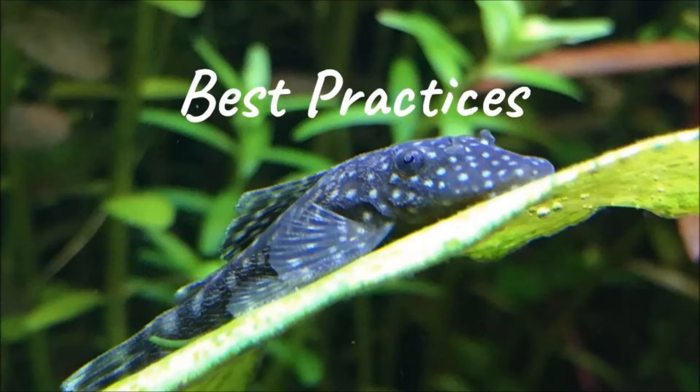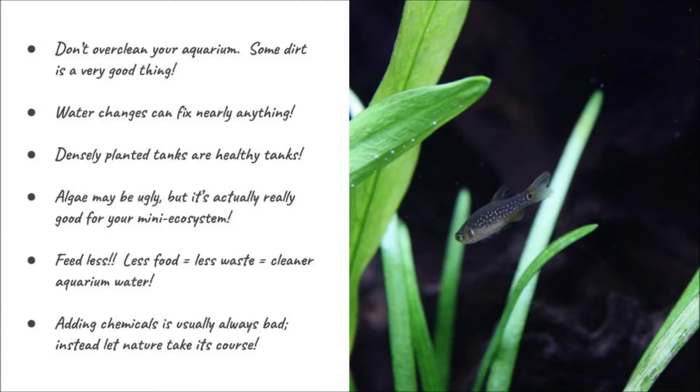Let's go over some best practices — things you can do to keep your aquarium healthy after you've cycled it and got the nitrogen cycle happening naturally, which just occurs over the course of about a month. First of all, don't over-clean your aquarium. A little bit of dirt can actually be a good thing. Everything in your aquarium is a natural part of the ecosystem, and a little bit of what they call mulm is good. Nature isn't super clean, and that ensures a healthy population of the bacteria you need to prevent toxic buildup.